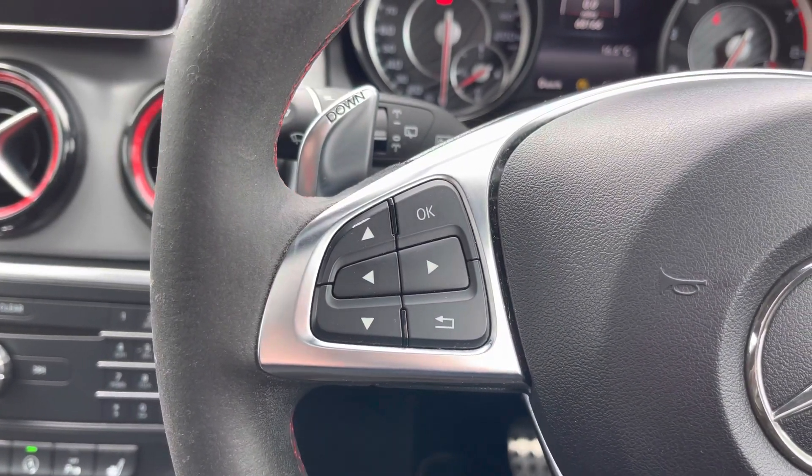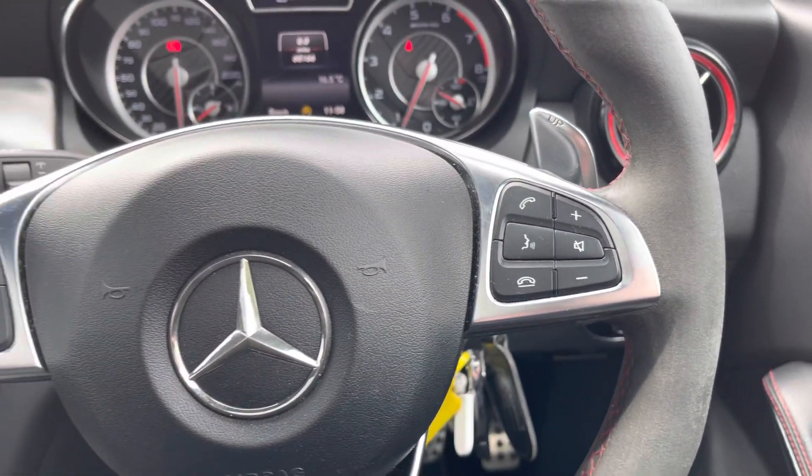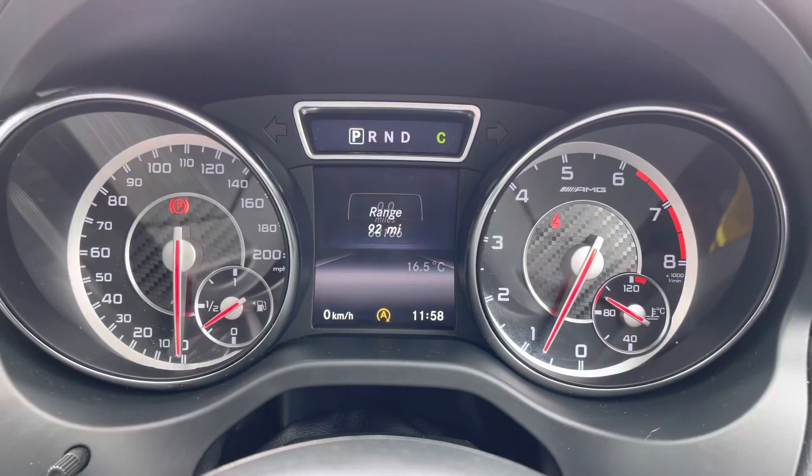On the steering wheel you've got controls for the trip display in the instrument cluster. On the right you've got some controls for the infotainment system, and you also have paddle shifts behind the steering wheel.